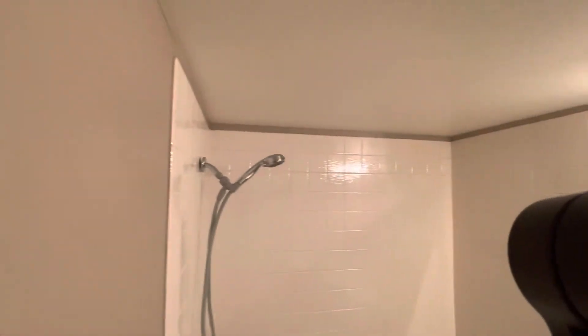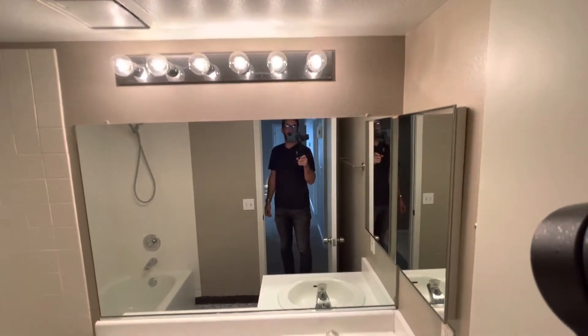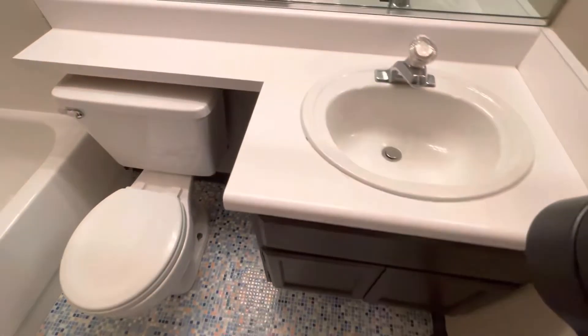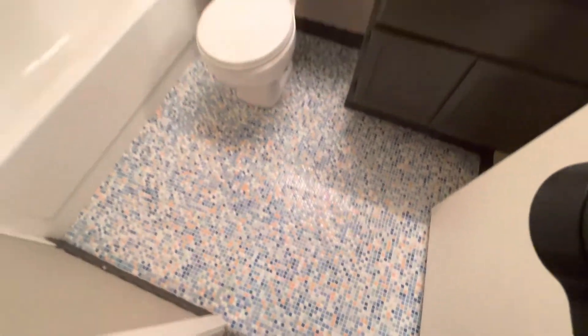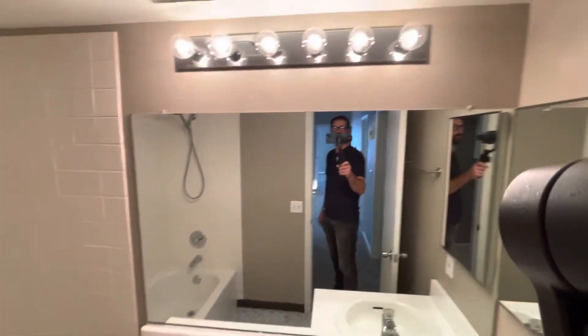Guest bathroom — same height as the master, about seven feet. Nothing really upgraded in here, this is all original. That's going to be upgraded with tile. And the big mirror is nice too.